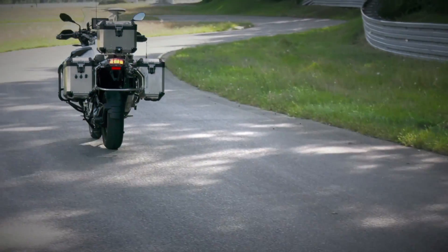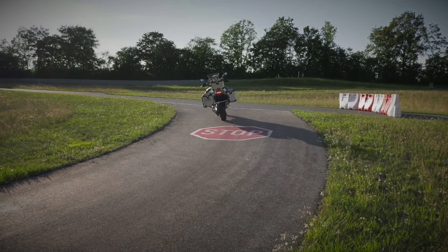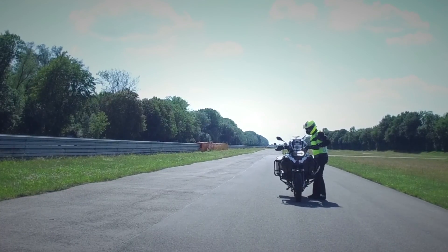But have you ever seen a self-riding motorcycle before? I have, and if you're a motorcyclist, it could help change the two-wheeled experience forever. Enter the fully autonomous BMW R1200GS — a prototype motorcycle from BMW Motorrad that, as this video demonstrates, is capable of riding itself around a test track without a rider.